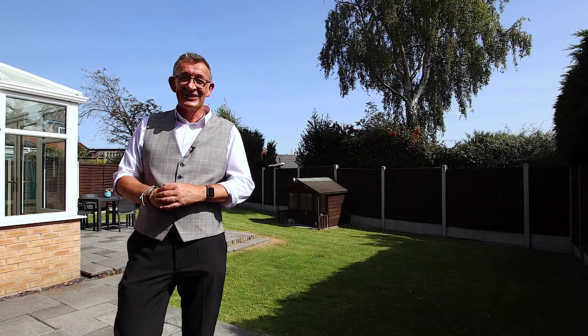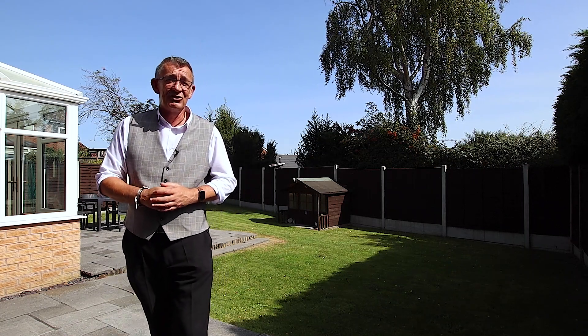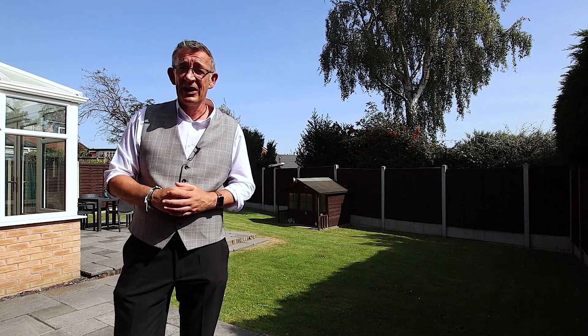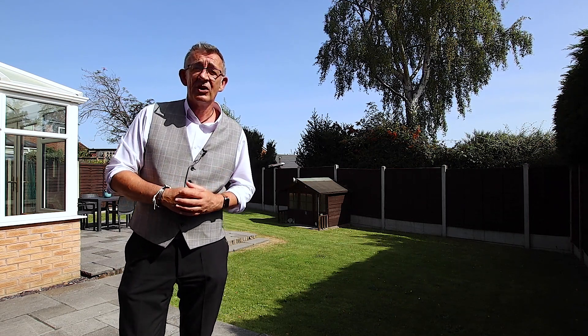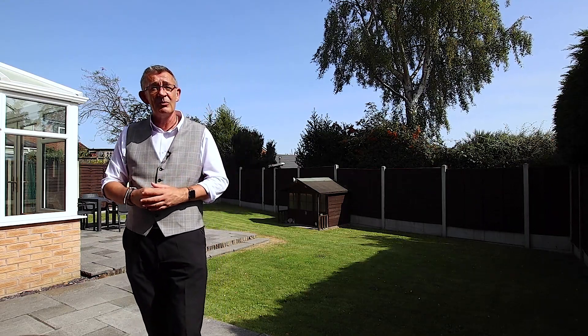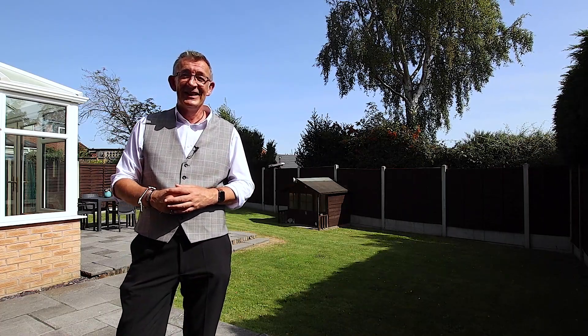Hi, Simon from Shelton & Lions Estate Agents in Worcester, and welcome to Lee Close in McLean's WR3. This property is a four bedroom detached family home. The garage has been part converted so now there's another reception room, downstairs cloakroom, gorgeous garden and a conservatory. So let's go in and have a look.